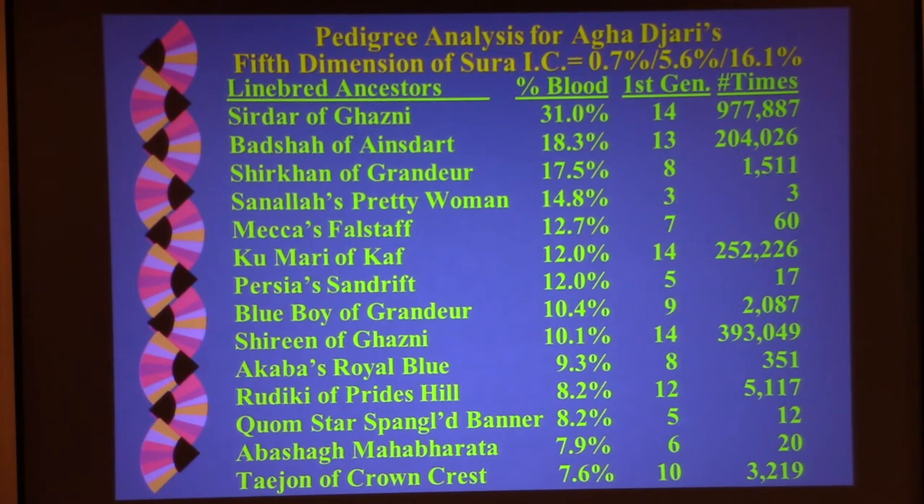When you're line breeding, Mecca's Falstaff contributes 12.7%, doesn't appear until the seventh generation, and appears 60 times in the pedigree. That number is very similar to a great-grandparent at 12.5%, but Mecca's Falstaff is more influential than a great-grandparent because his genes are being passed down both sides of the pedigree and can be combined back together to reproduce himself. Whereas a great-grandparent on one side of the pedigree has his or her genes combined with several other individuals, diluting their influence. So a line-bred individual is more influential than a dog with the same percentage that only appears once in the pedigree.